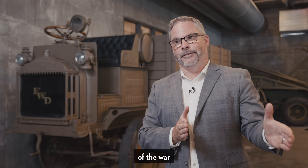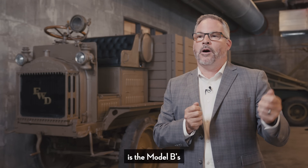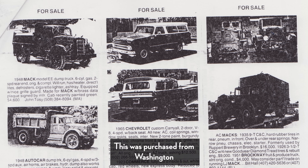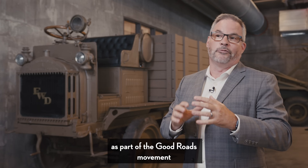What happens at the end of the war is the Model Bs become surplus. This one was purchased from Washington, where it was being used as part of the Good Roads movement.